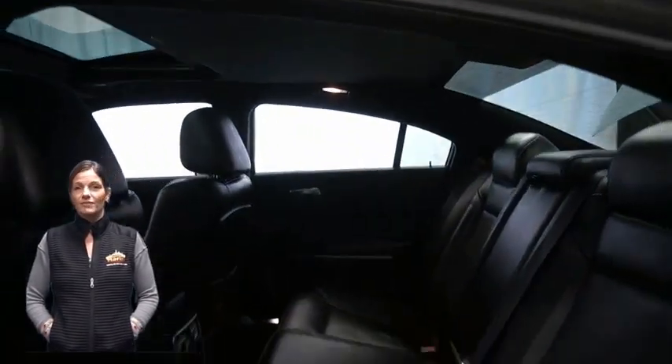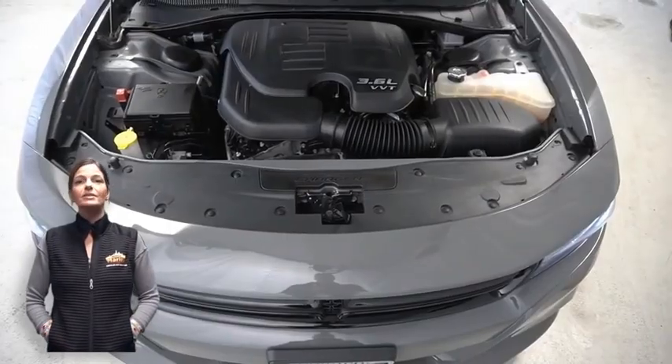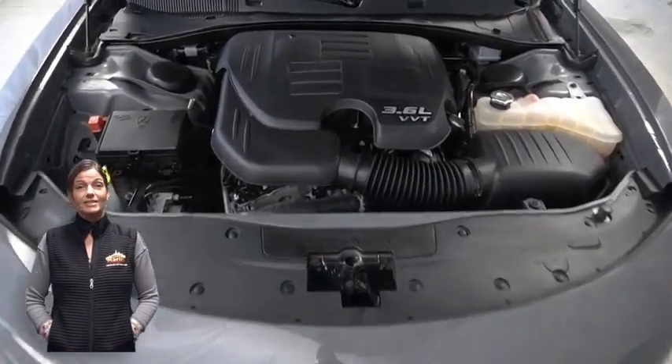3.6-liter V6 engine and so much more. For additional details, visit us at merinocjd.com, stock number D5609.